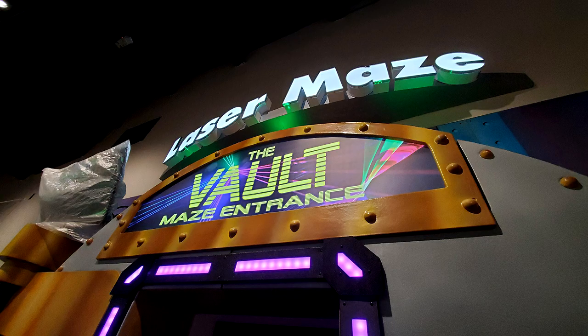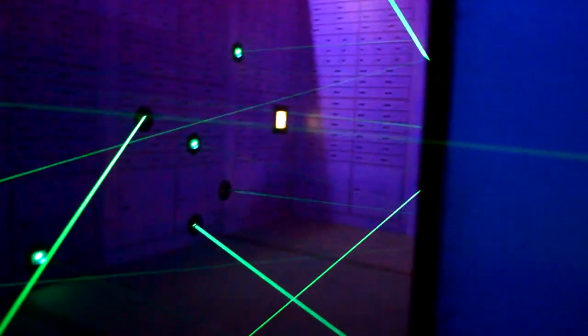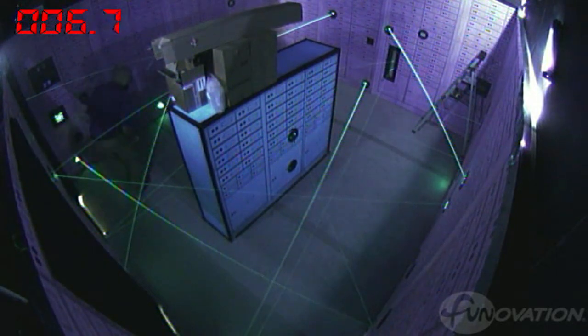Next is the Laser Maze. There are two Laser Mazes inside the center — the first has a bank vault theme while the other is a gold mine. The lasers are very precise and super visible if there's a slight haze in the room. We were lucky enough to try out the attraction, and it felt like you were in a heist movie.